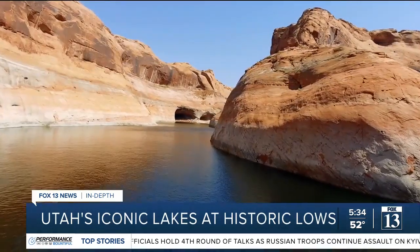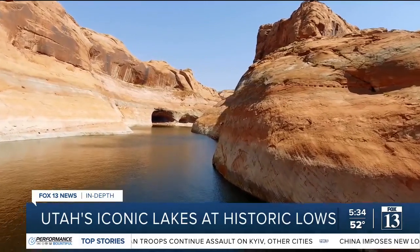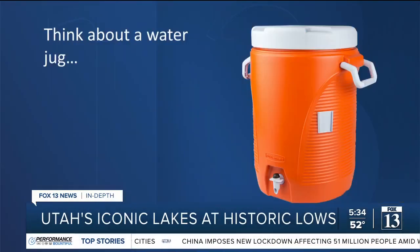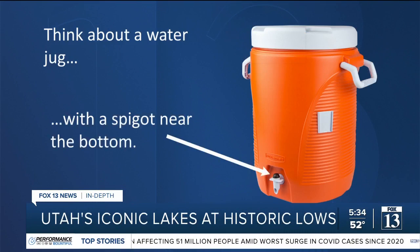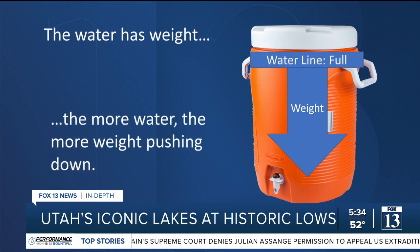Utah's other iconic lake doesn't make weather — Lake Powell generates power and stores water. To get a sense of the challenge at Lake Powell, think of the old water jug you take to a softball game. The jug has a spigot near the bottom to access the water. Water has weight and gravity pushes it down and out of any available release point — the more water, the more weight, the stronger flow out of that spigot.